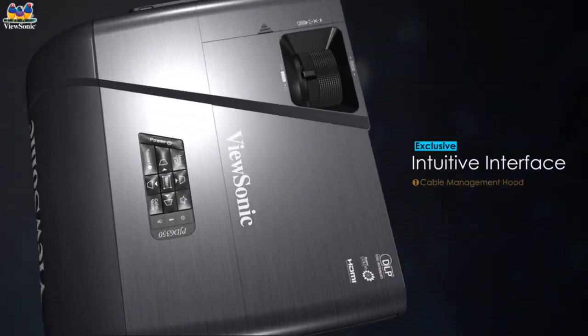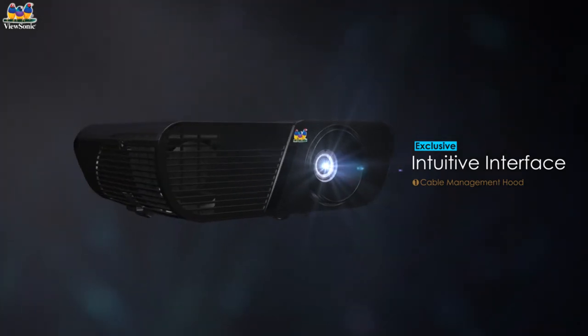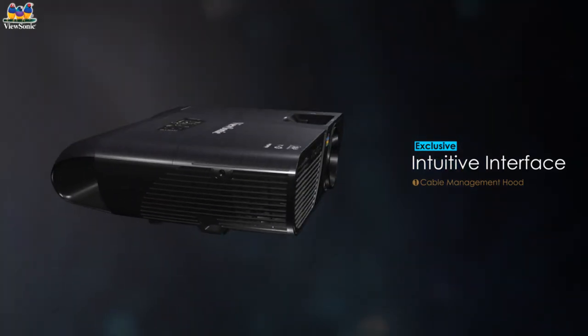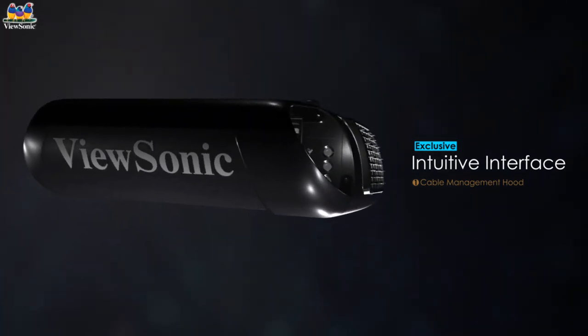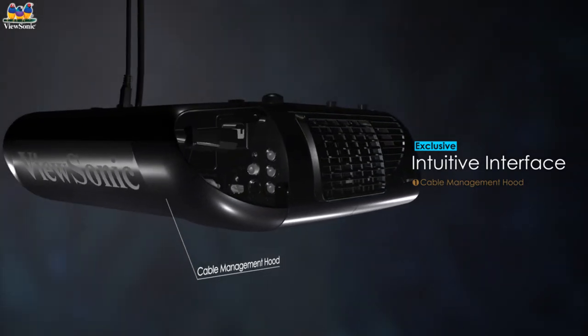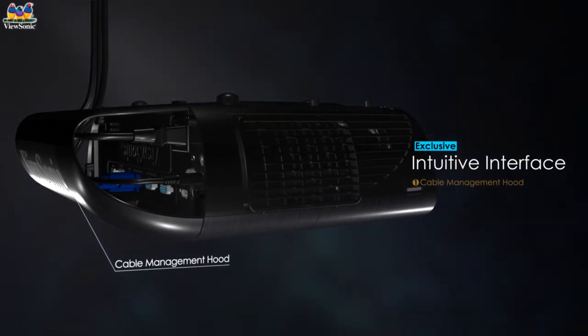An intuitive interface resides within Lightstream Projectors. In addition to front and side housing designs providing modern looks, the cable management hood — a sleek arched rear cover extended from the original design — maintains seamless and clean aesthetics with no exposed cables or I/O ports.